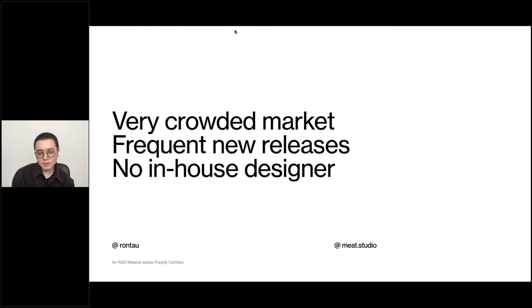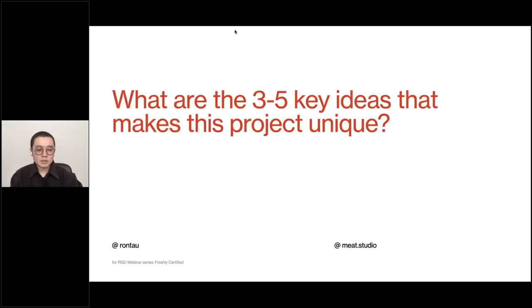I also always start with a few key problems about the projects which the design set out to solve. For this brand, they face a lot of competition and frequently release new brews every week, so their demand for design is very frequent and very intense — but at the same time, they have no in-house designers. These three conditions really drove how I and the studio approached the design.